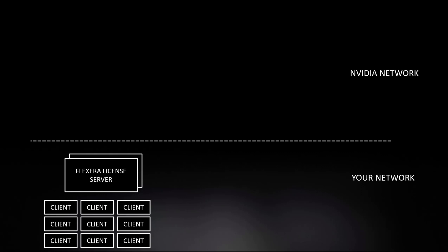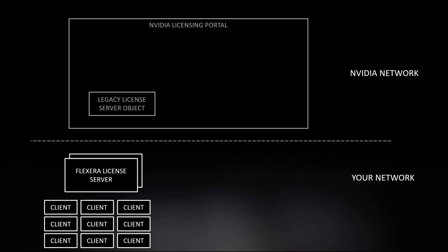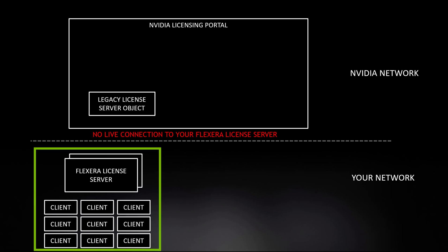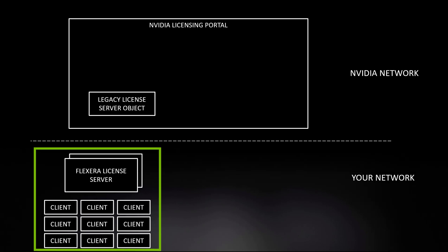So what's the process for migration? The first thing to point out is that this migration is an out-of-band process. So nothing you do within the licensing portal online is going to affect the day-to-day operation of your existing Flexera license server — that'll run just fine in the background while you're migrating across. The first thing you'll need to do is return your entitlement from your existing license server back into the licensing portal.